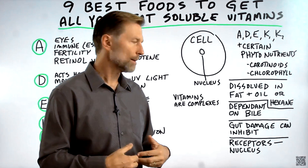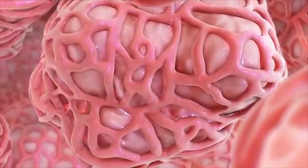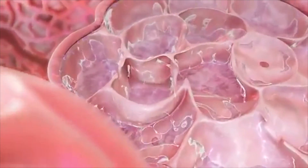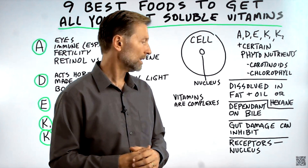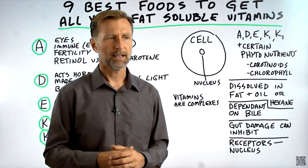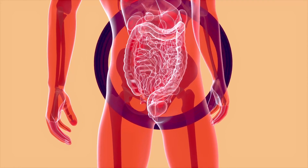Also, if you have gut damage — scar tissue in your intestinal lining or inflammation — you're not going to be able to absorb fat-soluble nutrients nearly as well, if at all. You see a lot of people deficient in these nutrients even though they're taking them, because there's gut damage deep inside.